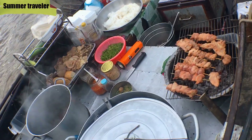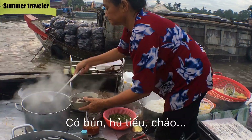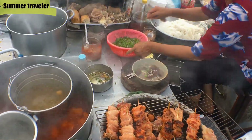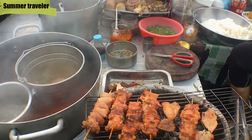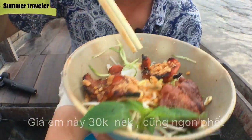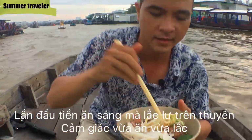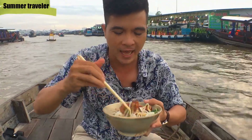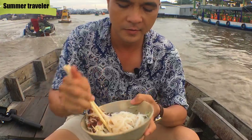Basically they have noodles here. Our boat man is having rice porridge. It cost me about 30,000 dong for one grilled pork noodle like this. This is my first time having breakfast on a boat, so it feels like swaying. It's not very big, but it seems to be good.